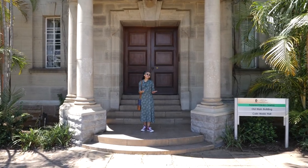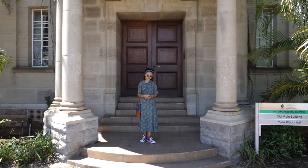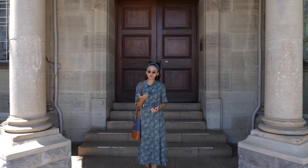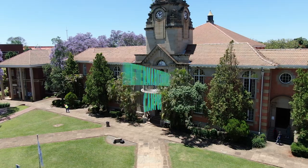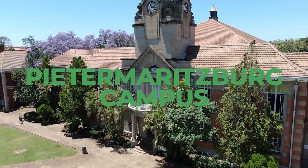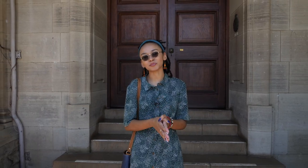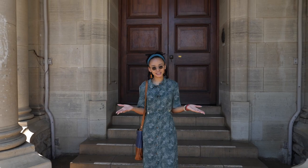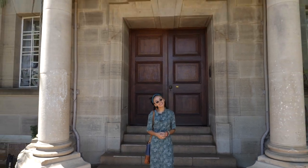Congratulations on joining the ever-growing family of students here at UKZN. This virtual tour will be your guide to the UKZN Pietermaritzburg campus and help you to better recognize and understand the services that you have available to you as part of the student body. You have the potential to go far here, but just how far? That's up to you.